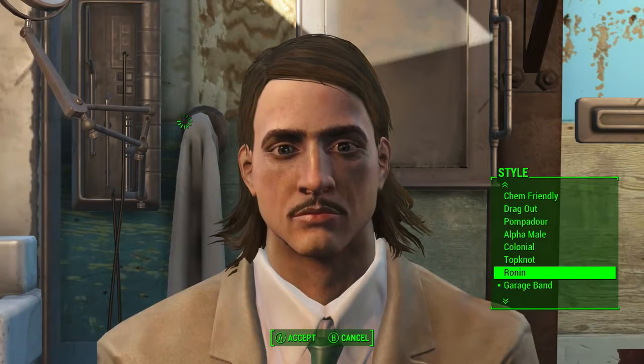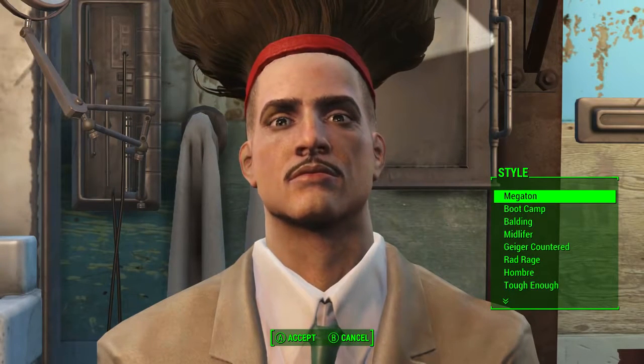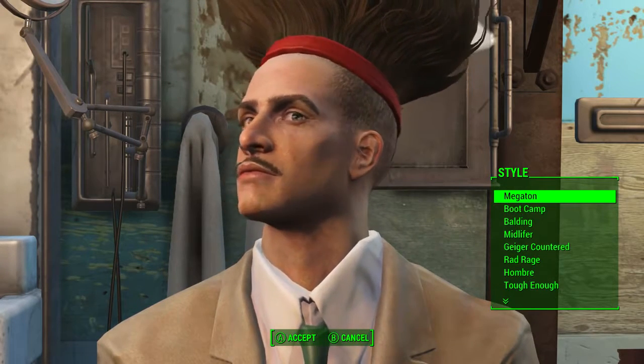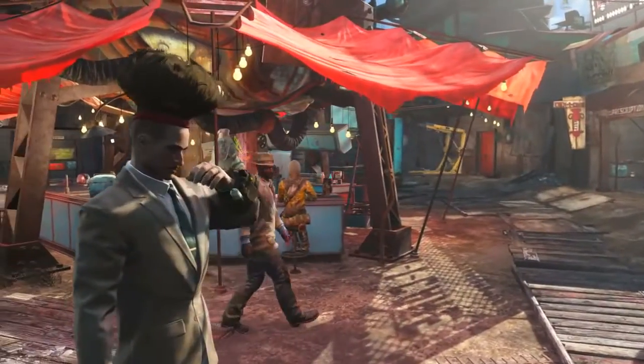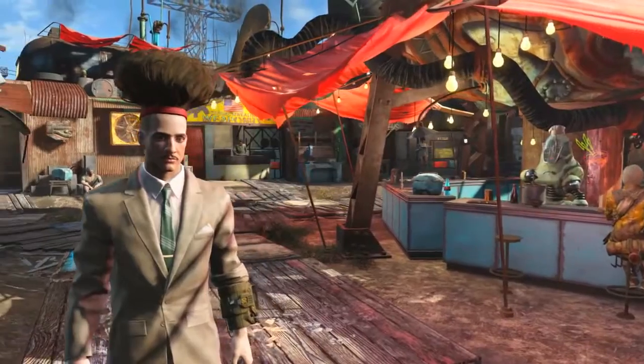Once we're in the barber's chair we need to simply go to Style and then scroll all the way to the top of the style list and there it is — Megaton. So big it can't even fit on the screen, and here it is: the unique hairstyle Megaton.